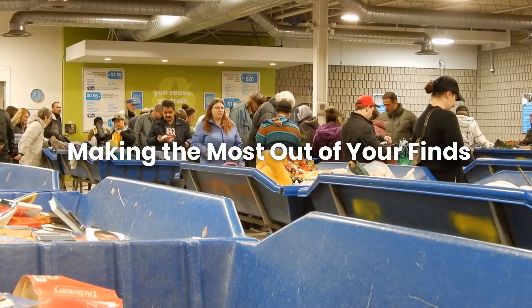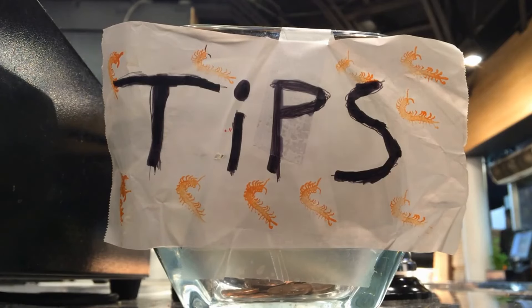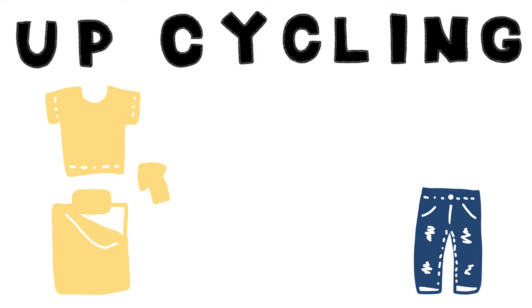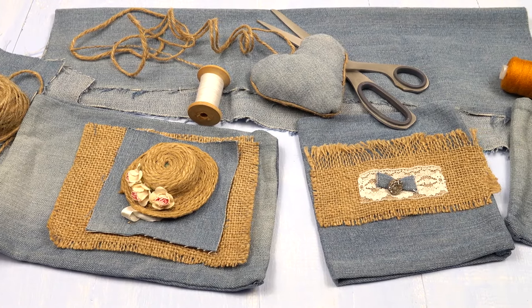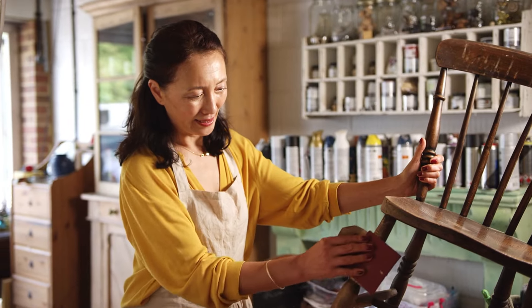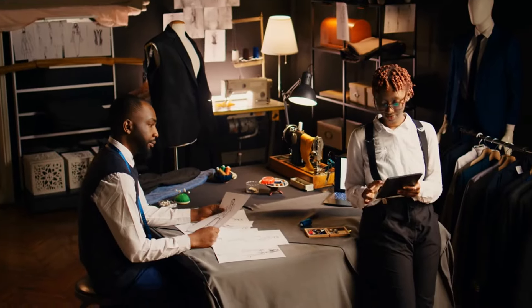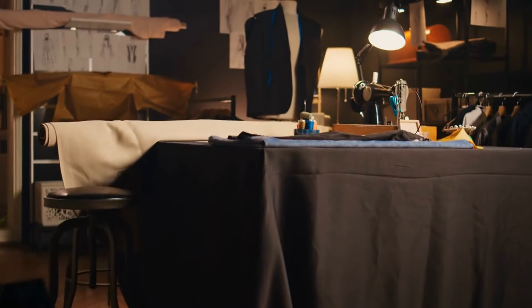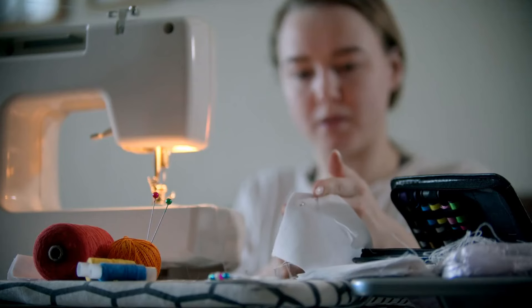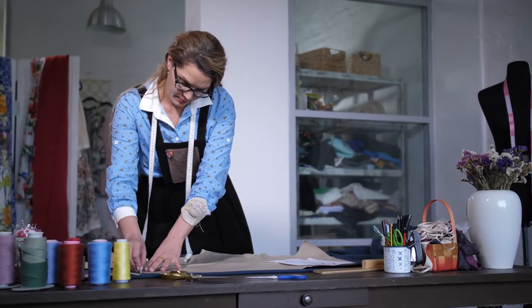Number 4: Making the most out of your finds. Finding great items at a thrift store is just the beginning. Upcycling and DIY projects are great ways to breathe new life into thrifted items — you can turn an old dress into a stylish skirt or repaint a worn-out table to match your home decor. There are plenty of online tutorials for transforming thrift store finds into something unique. Tailoring can also make a huge difference, especially with clothes — even simple alterations can make a thrifted piece look like it was made for you.